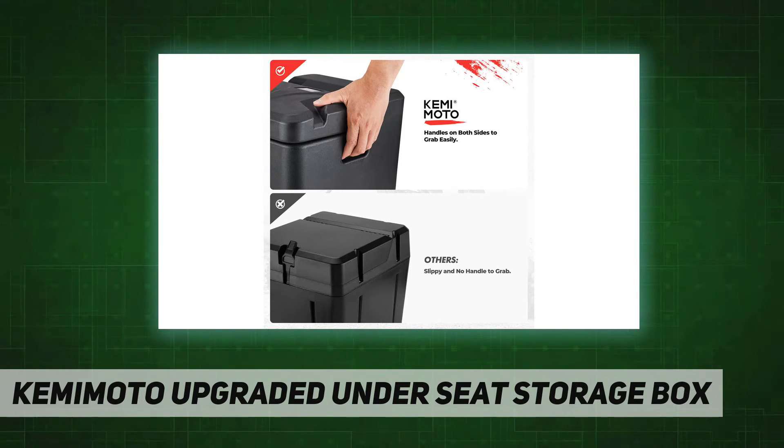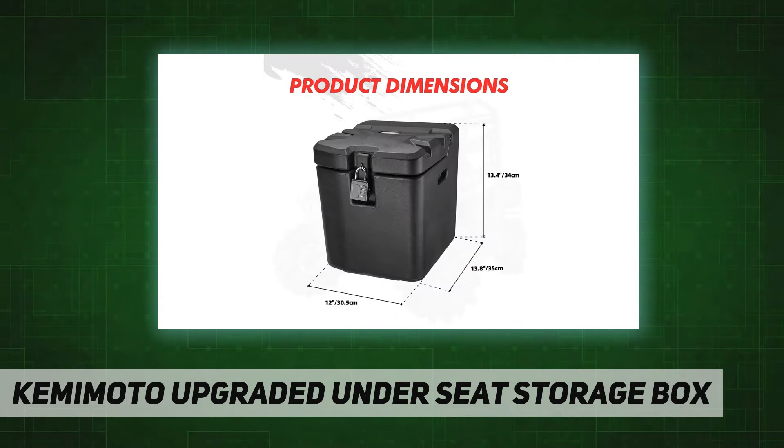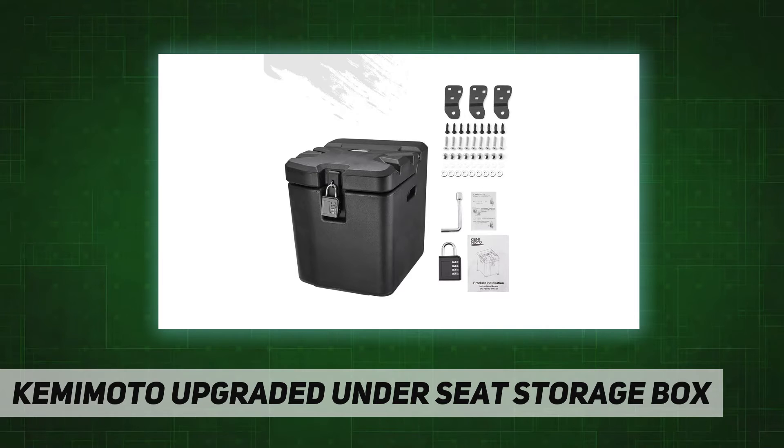Waterproof resistance and durable: it features a waterproof rubber strip with good seal performance, and LDP durable low-density polyethylene material for keeping your stuff clean and dry.